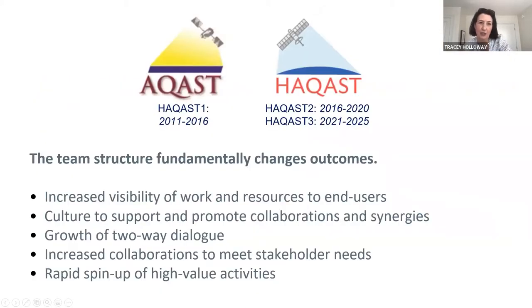This is the third generation of this initiative. The first team, HACAST-1, was called AQAST, the Air Quality Applied Sciences team. Then we had the first generation of HACAST, which we call HACAST-2, which ran from 2016 to 2020. This current generation runs through 2025. The goal of a team is to really have a whole that's greater than the sum of its parts, increasing the visibility of these resources to end users, building two-way dialogue, and using collaborations to solve problems that no one individual researcher may be able to solve on their own.